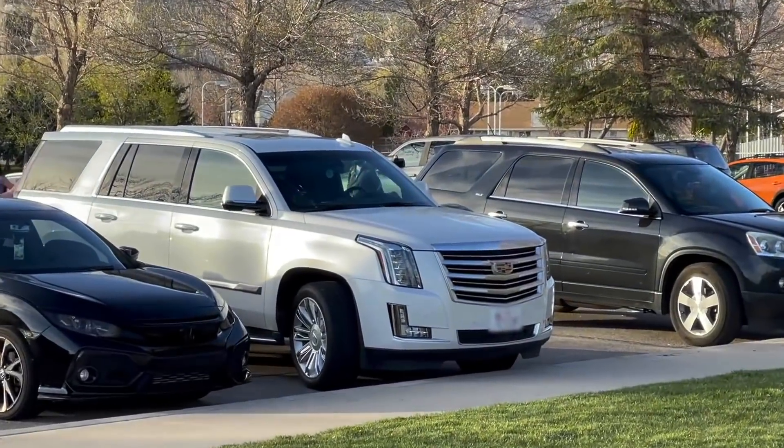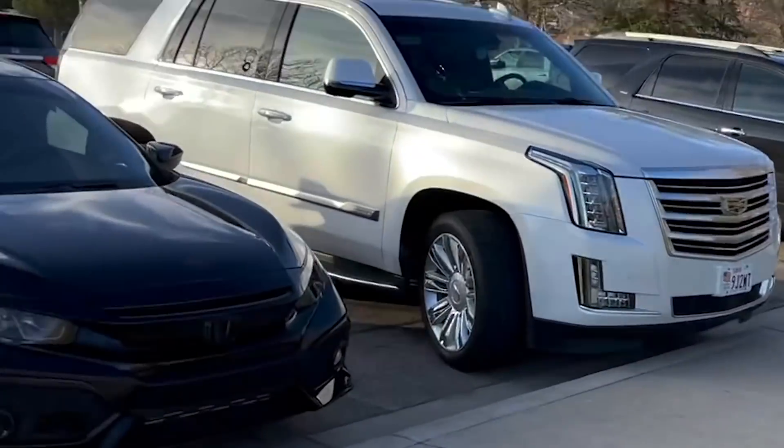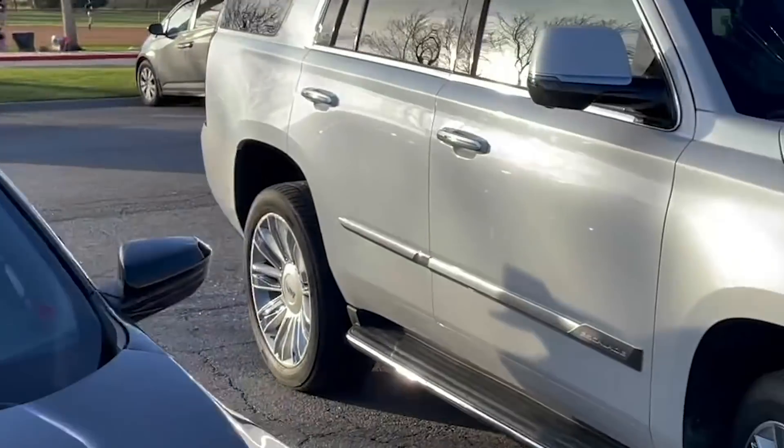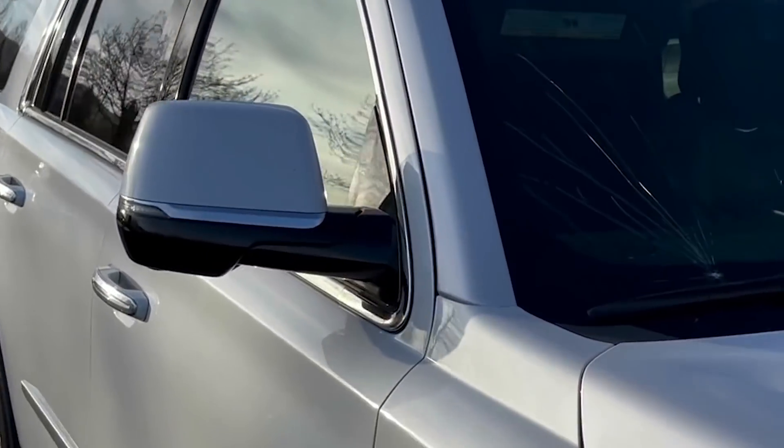A ball just hit the corner of this Cadillac right here and broke the windshield. Terry and I were actually parked right here and we decided to move to make sure we didn't get hit with a baseball. Yeah, cracked it good.